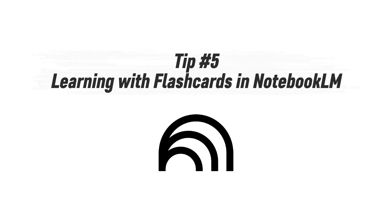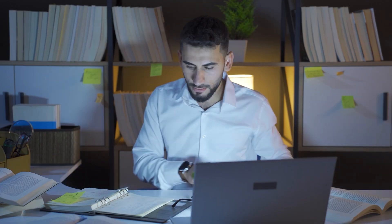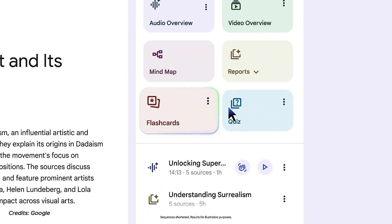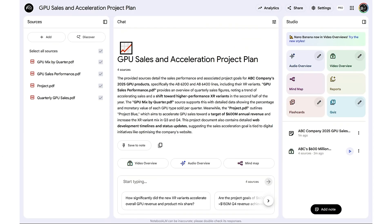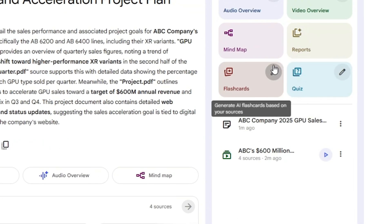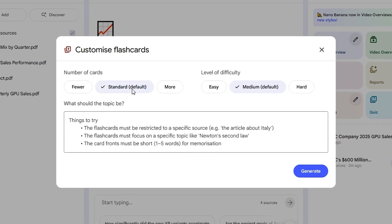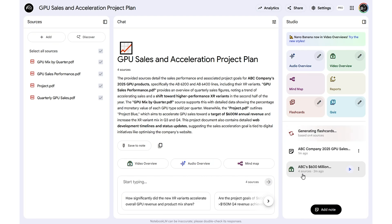Tip number five: learning with flashcards in NotebookLM. Here's a familiar problem — no matter how many reports you read or videos you watch, it's easy to forget key details once work piles up. For those juggling multiple projects, that lost knowledge can slow decisions and execution. That's where NotebookLM's flashcards tool comes in. It helps you instantly turn your research or video overviews into quick, bite-sized learning materials. Starting in the same notebook with our sales performance white paper, hover your cursor over 'Flashcards' in the studio tool cluster, then click 'Configure.' Set the number of cards, difficulty, and add an instruction for which topic to focus on. Once you're happy, click 'Generate' — wait a few moments and you'll have ready-to-use flashcards built from your own material, perfect for quick refreshers or team learning sessions.